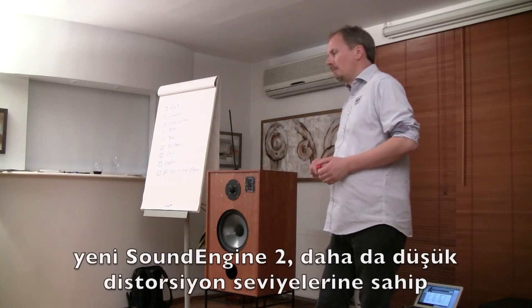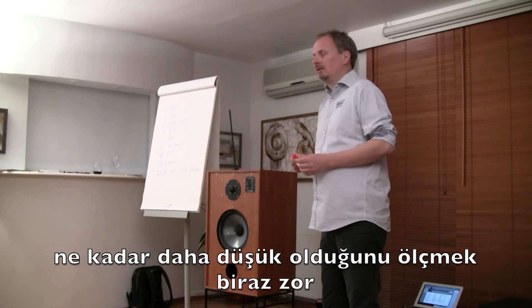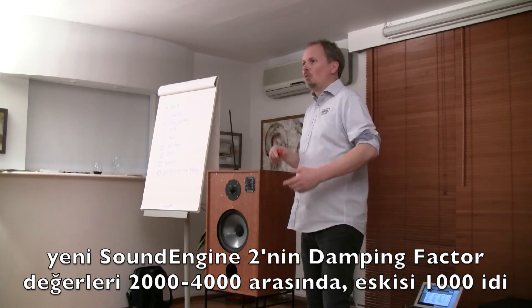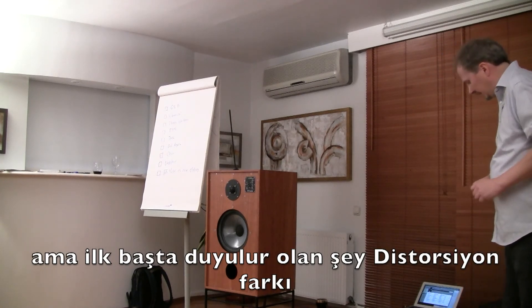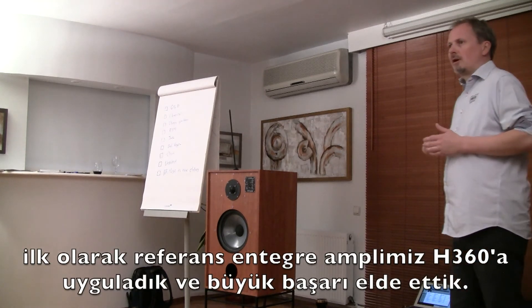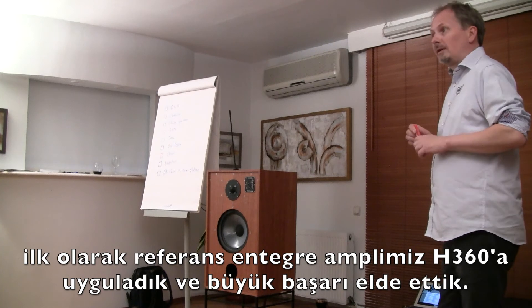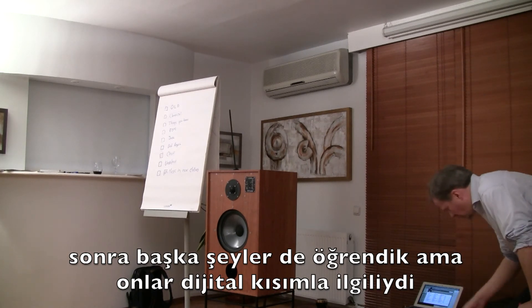The new Sound Engine 2 has even lower distortion — it's difficult to quantify how much lower — and an even higher damping factor, so it's even more stable. The new sound engine can give us between 2,000 and 4,000, while the old one could do 1,000. What is most audible first is typically the damping factor, not the distortion. We made it first for our reference integrated amplifier, the H360, and that was a great success.